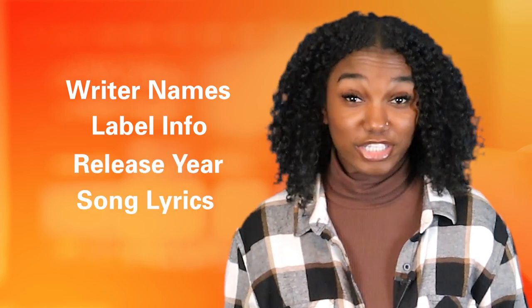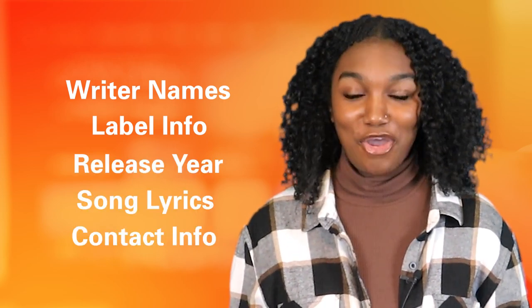There are more legal options for samples available to artists and producers now than at any other time in history. Releasing or licensing music without accurate metadata is like publishing a book with a blank cover. Metadata is the world's way of knowing everything about your music that's not in the recording. For licensing purposes, the more information you give, the better. You want to give whoever is making the decision to license your track all the information they need about your song. Be sure to include writer names, label info, the release year, lyrics, and contact information for licensing.